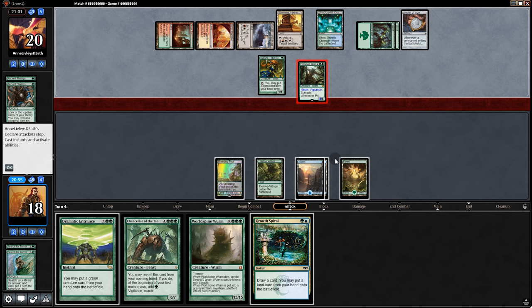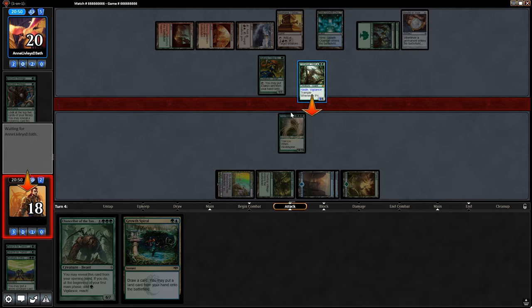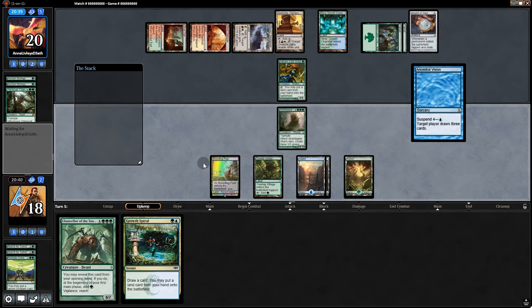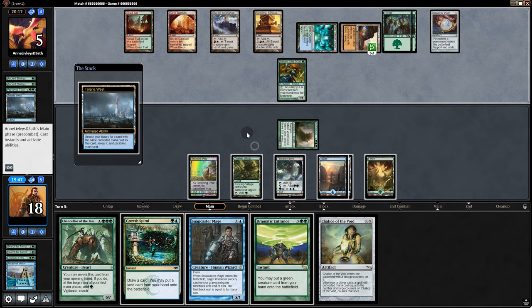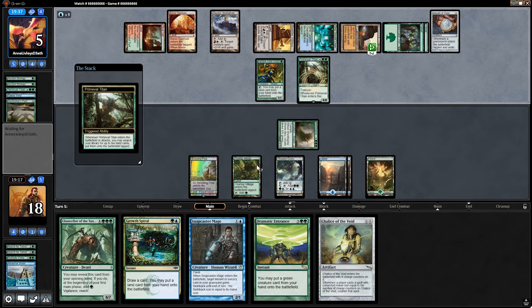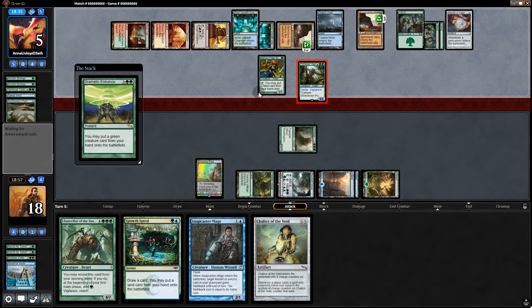They play Primeval Titan and swing in. We go Dramatic Entrance — no Pact of Negation, good. Our big boy is bigger. The Titan goes down and now it's all over. We can even attack with Treetop Village. The safest move is swing for 15 and pass back. They play Summoner's Pact and another Primeval Titan — the plan is Dramatic Entrance with Chancellor to soak up damage, then same thing as before. No counter, and they concede. A 15/15 with trample is pretty hard to deal with.